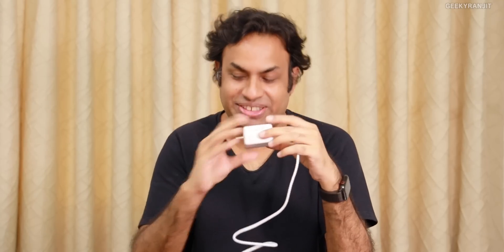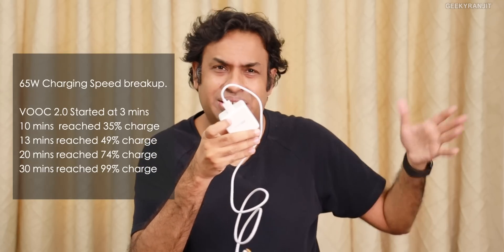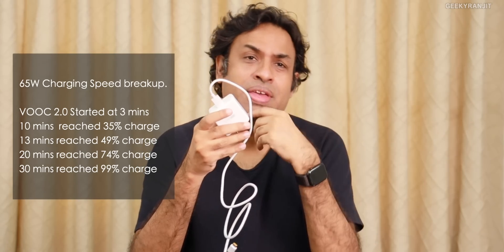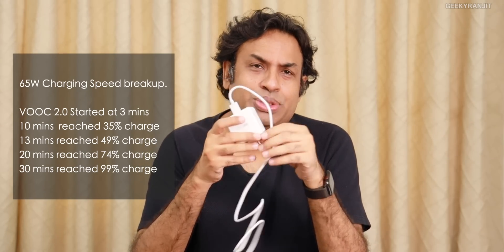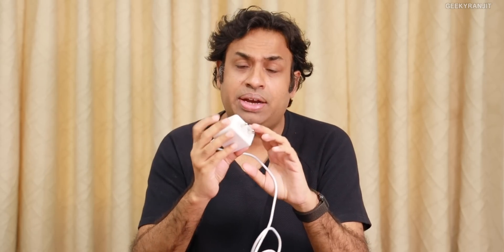Some very interesting results: it was very surprising that the first 50 percent of the charge was done in just about 10 minutes. Up to 99 percent was done in about 32 minutes. But that last one percent went to trickle charge and took about 20 minutes, charging very slowly.